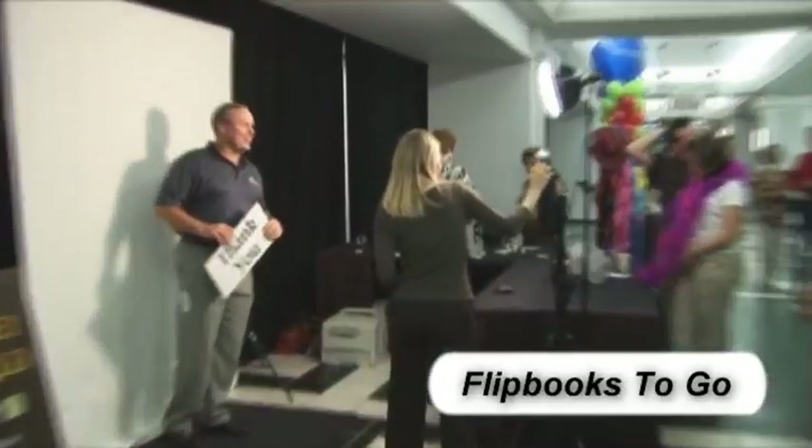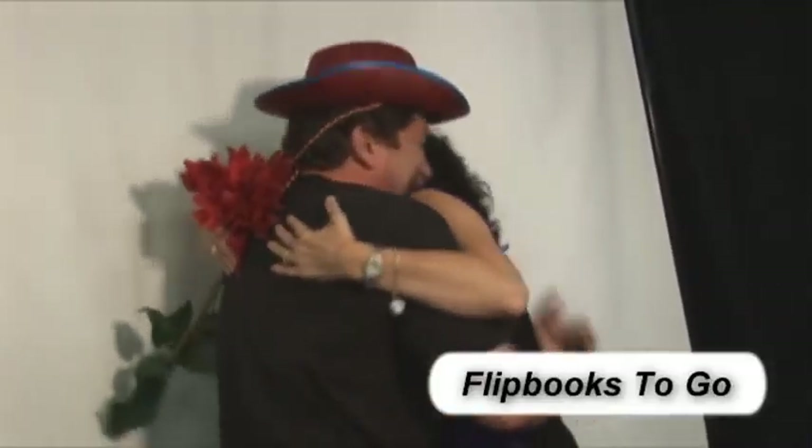Back then a flipbook was a way to kill time when you were bored in your third grade math class. Today it's a way to bring your parties to life with the latest innovation and customized party favors. So how does the process work?